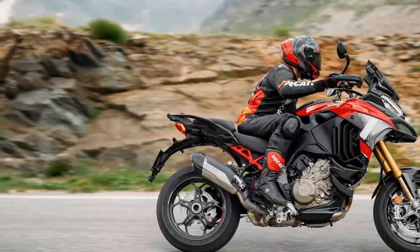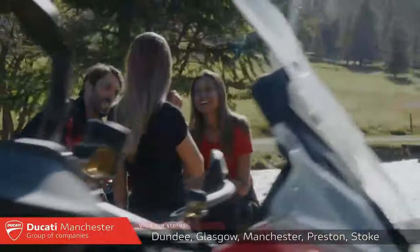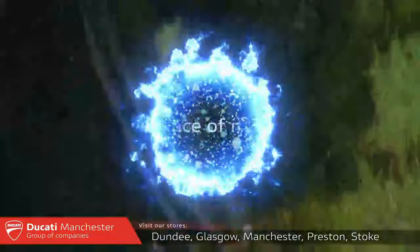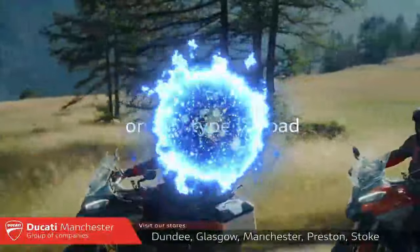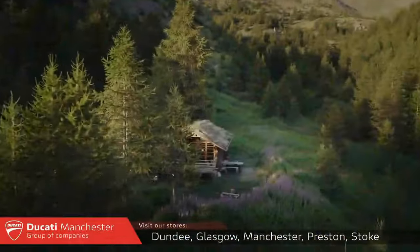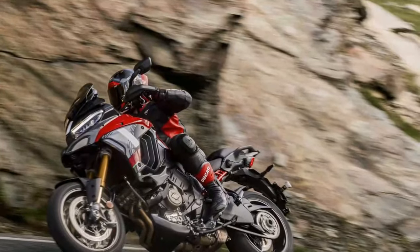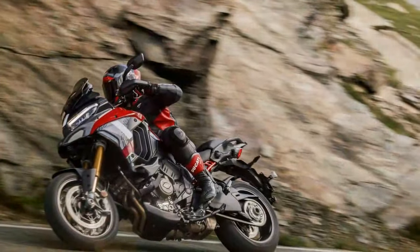The tall Multistrada still feels slightly unwieldy at first and not as sharp in handling as BMW's S1000XR or even the R1300GS. However, once you adjust to its weight, it handles with precision and offers excellent grip. Ducati has also raised the swingarm pivot by a millimeter to reduce squat during acceleration, and the automatic rear preload now self-levels to accommodate the extra weight of a passenger or luggage.